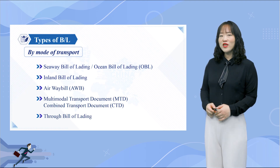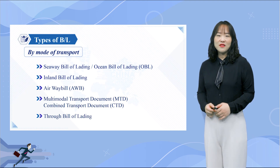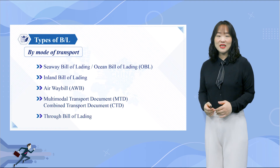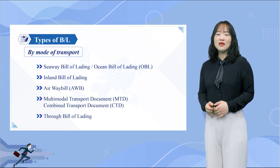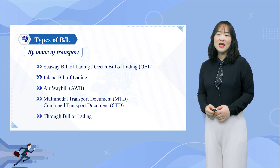However, it is important to understand that they are not identical. The main difference between a Through BL and an MTD is that a Through BL only involves one mode of cargo movement, yet there are different legs — like inland waterways and the sea.